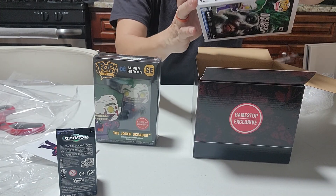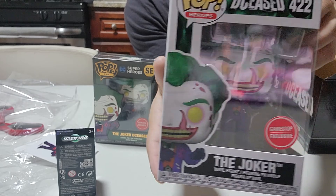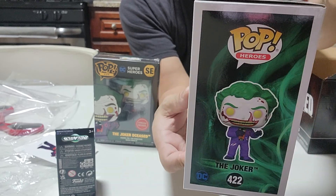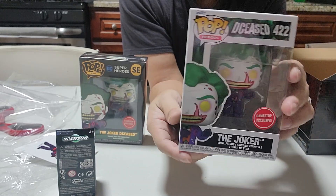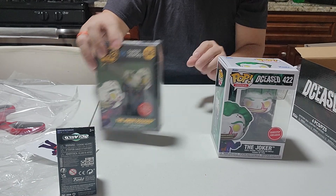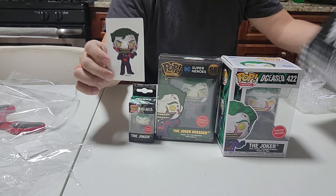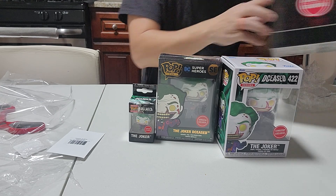Last but not least, the Joker GameStop exclusive right here — the side, the back, and the side again. The box is perfect. I didn't really know what to expect, but I guess everything was about the Joker. So we have the Funko keychain and the sticker from GameStop. You guys have a nice day!